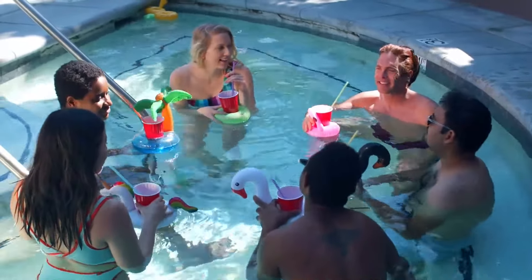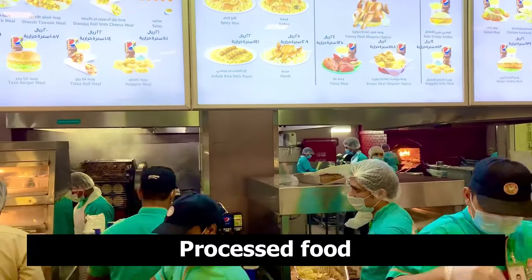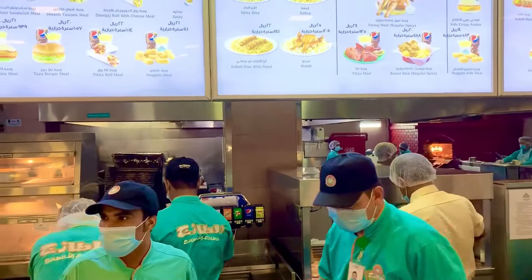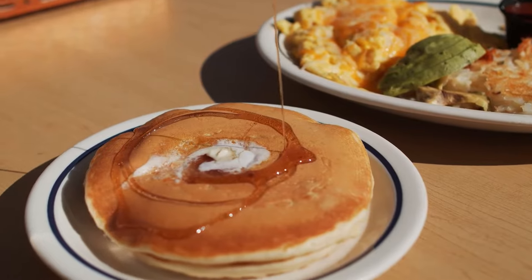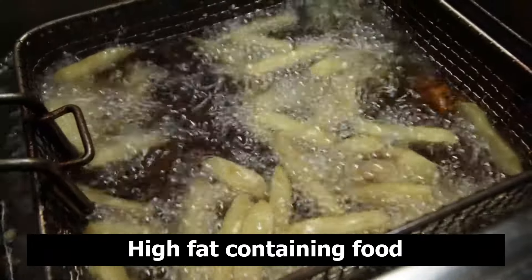Other beverages to remove include all carbonated beverages, especially sodas. Certain carbonated waters might also be a good idea to remove for a period of time. Additionally, all kinds of processed and fast foods need to be removed from your diet, as they contain so much trans fat and inflammatory compounds that interfere with absorption and digestion, again leading to acid reflux.